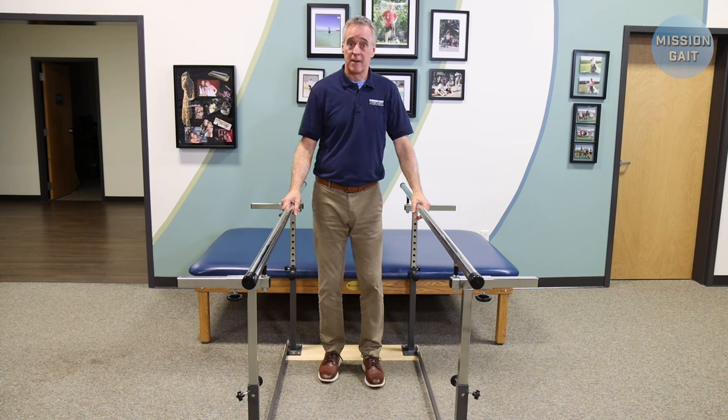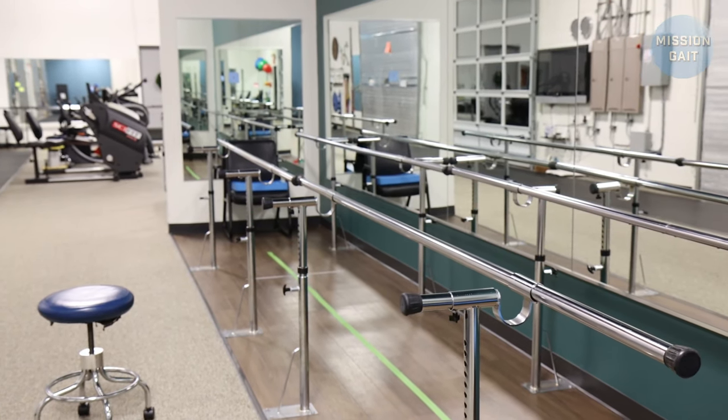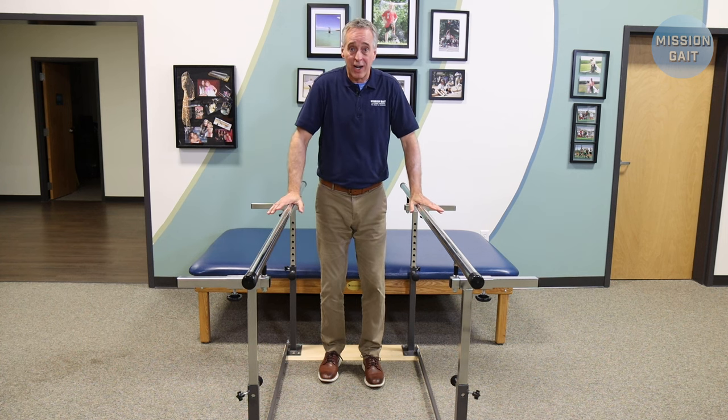The short answer to me is yes. This is the most stable environment fixed to the ground in which you can really gain confidence and work on your confidence to hold your weight up with your legs in a place that gives you the most stability, and you're pressing down through that for support.